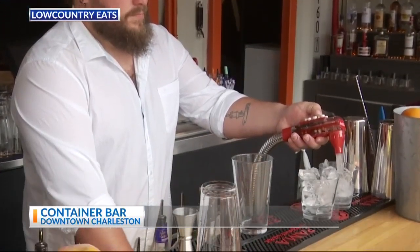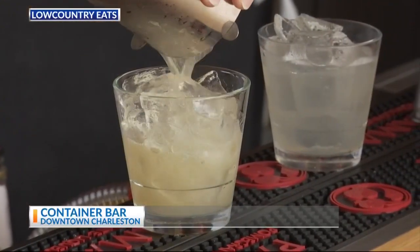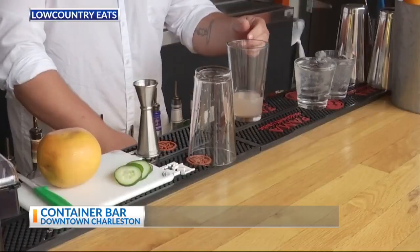This is Jules — he is our Mix Master Extraordinaire. This is the Garden Smash. It is our jalapeno, cucumber, and cinnamon.